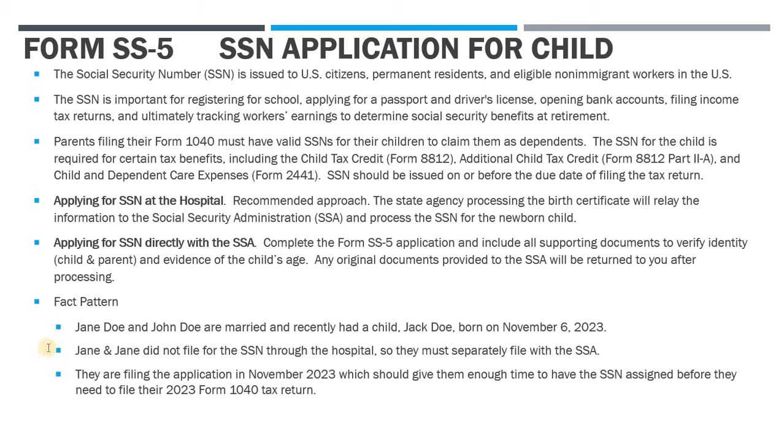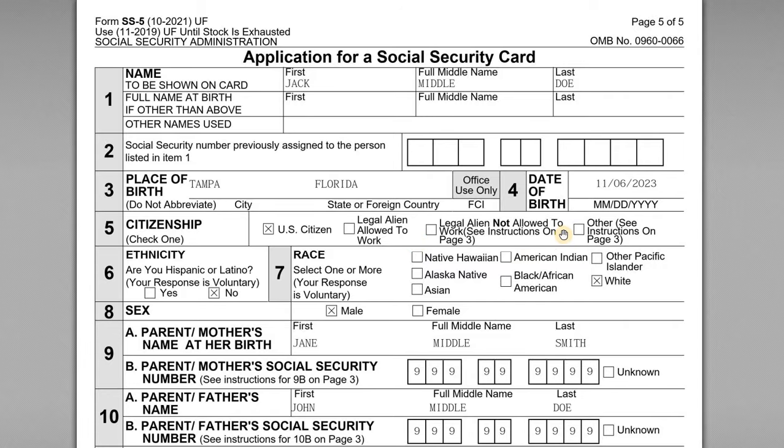So let's look at our fact pattern. We've got Jane Doe and John Doe — they're married and they just recently had a child, Jack, born in November 2023. They didn't file at the hospital, so they're separately going this route with an application directly to the Social Security Administration. They are filing this in late November, which should give them enough time to get that Social Security number assigned before they need to file their 2023 taxes.